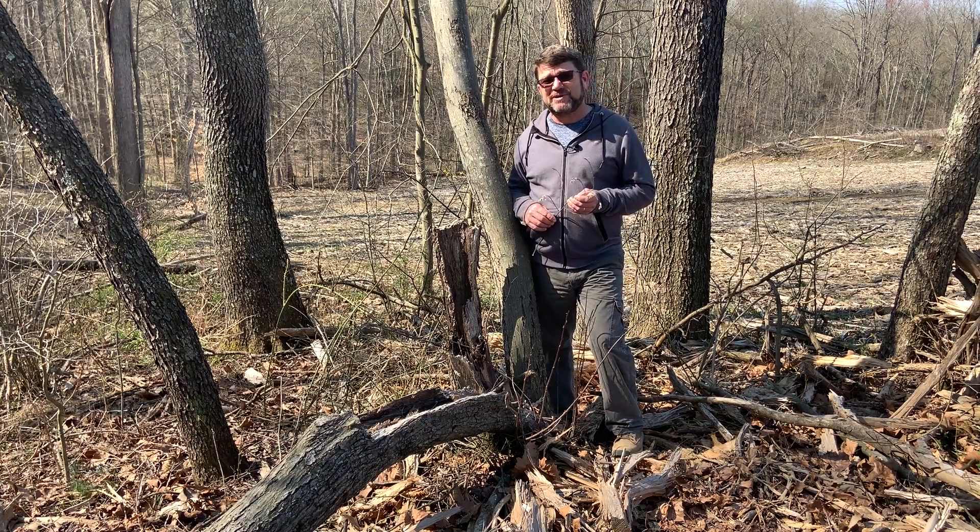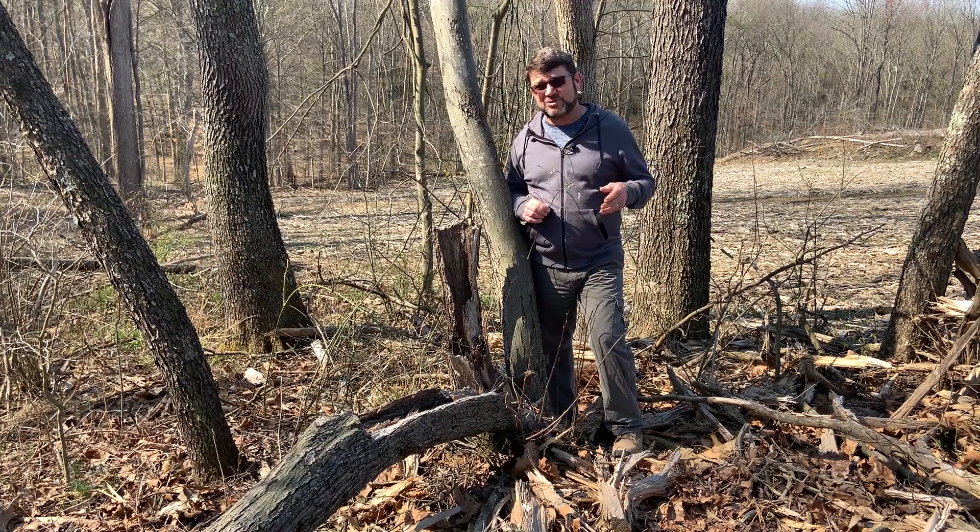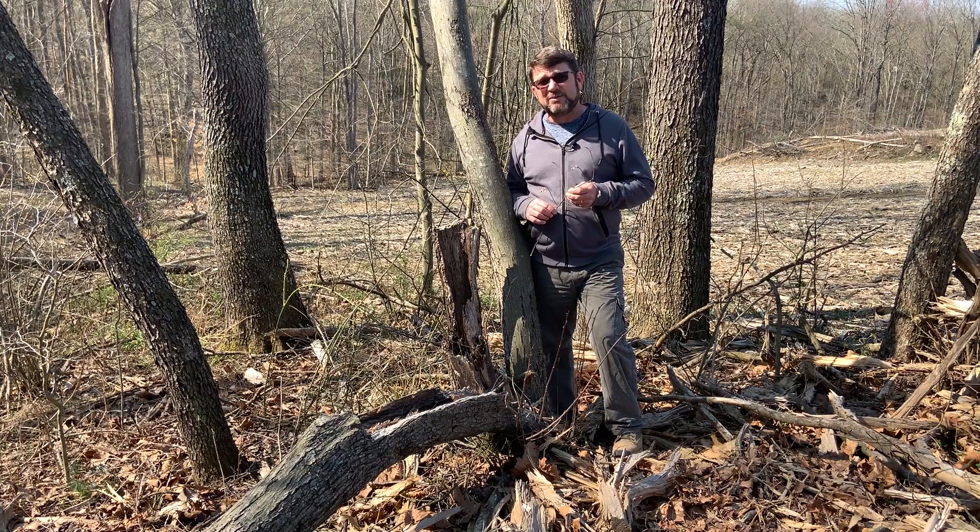This is downy serviceberry and it's by far the most common serviceberry in Ohio. It occurs in almost every county of the state with a few exceptions along the western boundary, where the soils are underlain by limestone bedrock and are less acidic than most of the rest of the state. It's probably much more common down here in the southeastern part of the state.